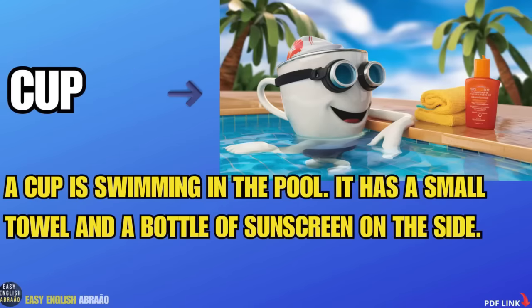A cup. A cup is swimming in the pool. It has a small towel and a bottle of sunscreen on the side.